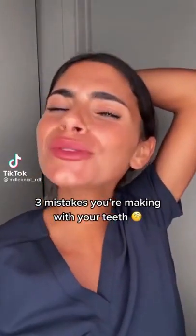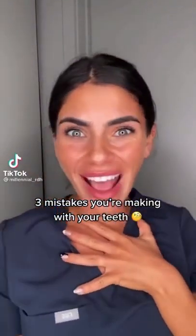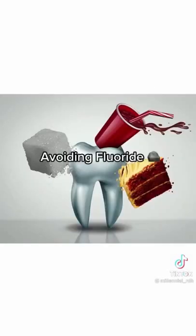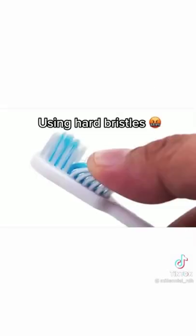Three mistakes you're making with your teeth: rinsing with water after brushing, avoiding fluoride, and using hard bristles.